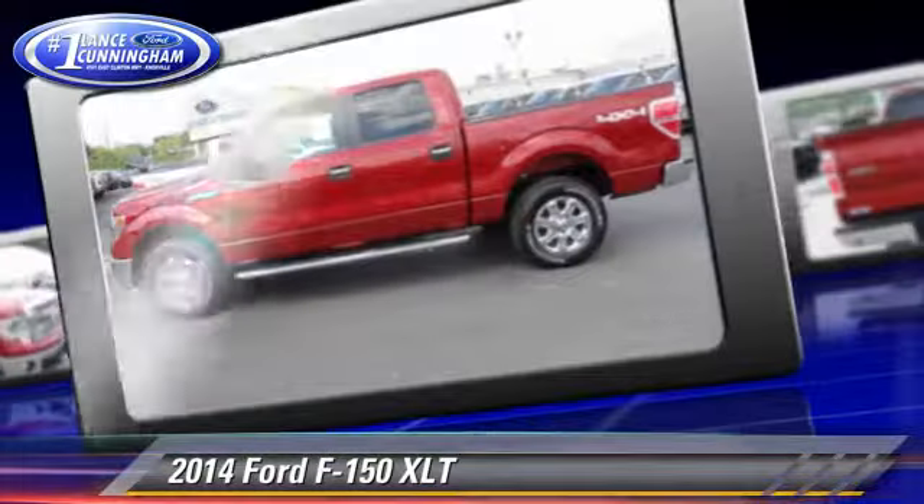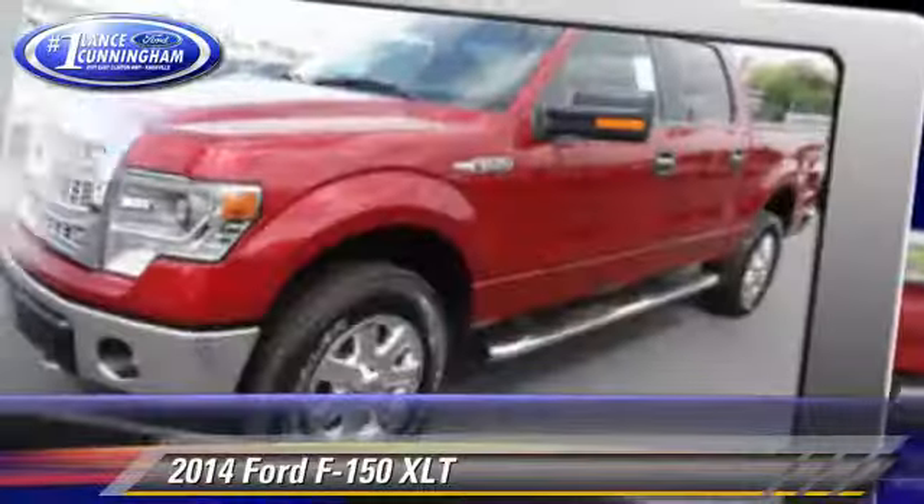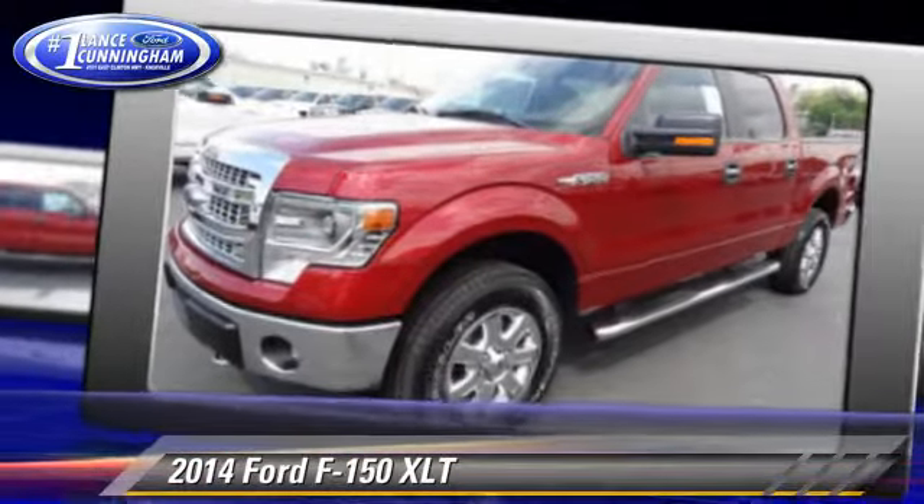Air conditioning and 4-wheel drive. Safety features include traction control, stability control, and ABS.